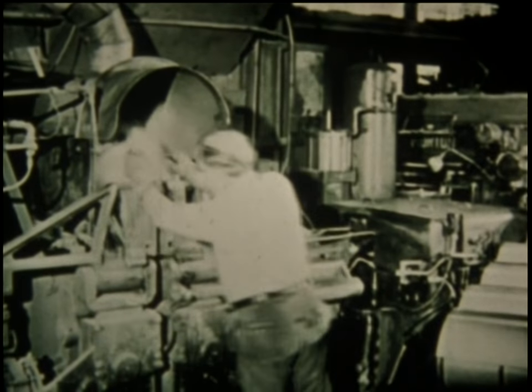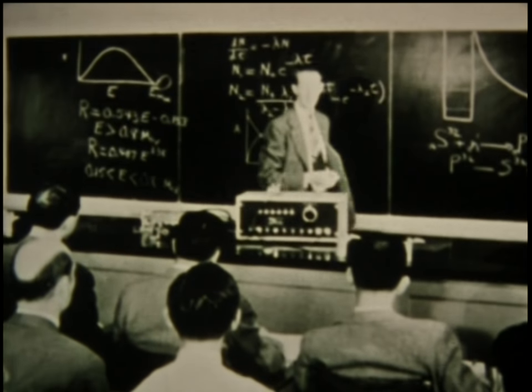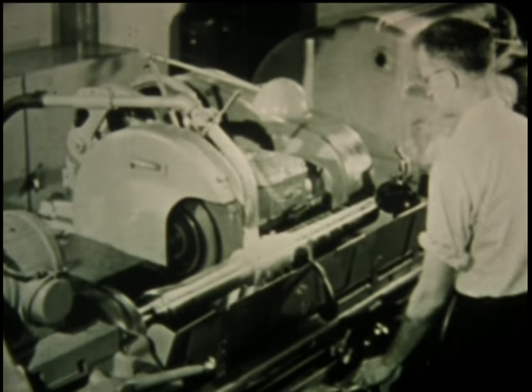His convictions and determination soon made him a dedicated and efficient spokesman for a nuclear navy. He became the driving force in the design, development, construction, and operation of nuclear propulsion systems for submarines and surface ships.